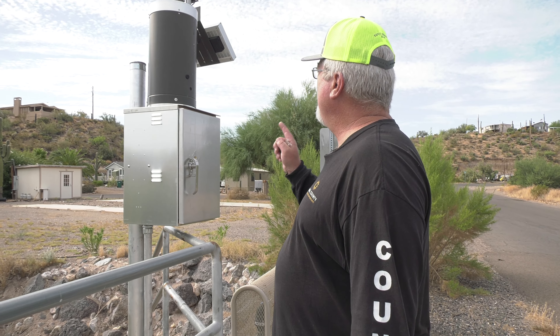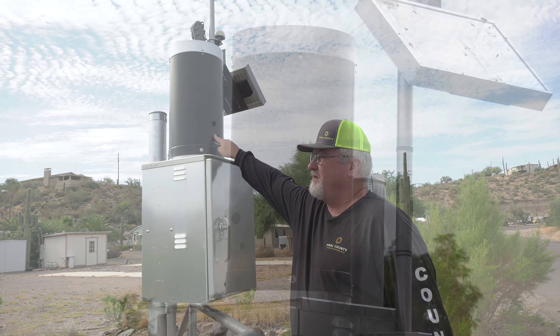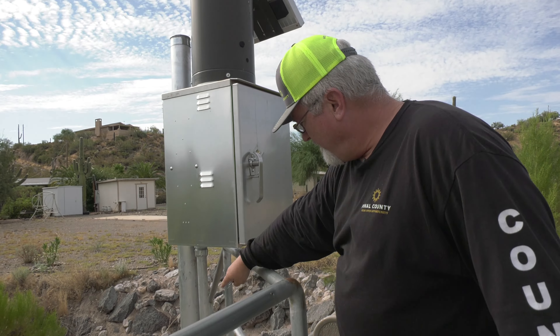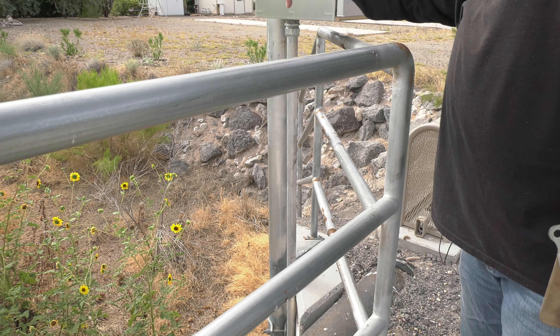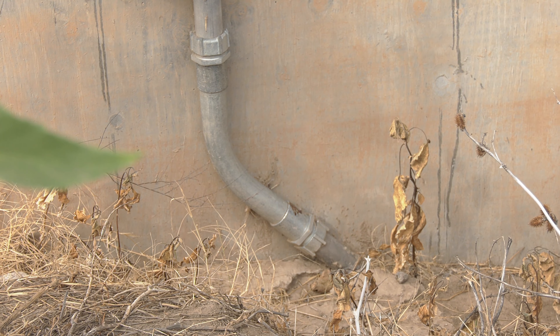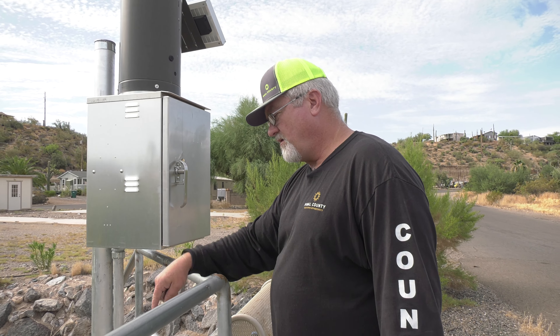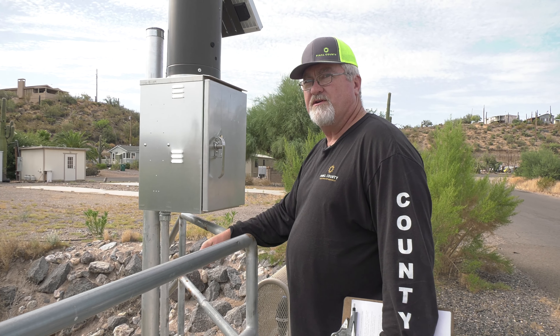This particular station basically has three functions. This is a tipping bucket that measures precipitation. This conduit here goes into a probe — it's called a P&T gauge — and it goes into the stream bed, and that measures the depth of the water. It operates under pressure, not immersion in the water, so it can tell from over here how deep the water is over there.